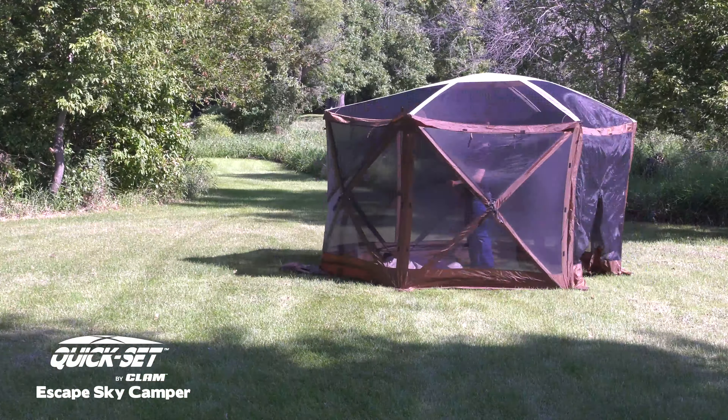A heavy-duty, removable polyurethane floor takes minutes to install and turns your screenhouse into an overnight shelter for camping. A removable rainfly offers protection from sun and rain.